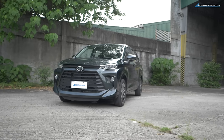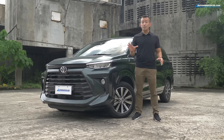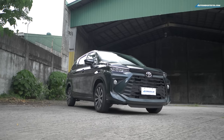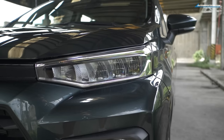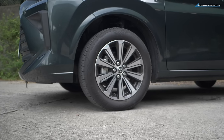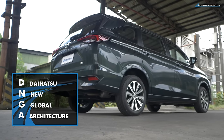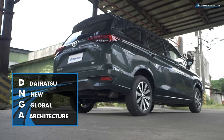The body not only measures bigger than the previous generation, it actually feels it — but more on that in just a little bit. The facade is definitely more keen, as Toyota calls it, and it now gets thinner split-type LED headlamps. This G unit gets 16-inch wheels.